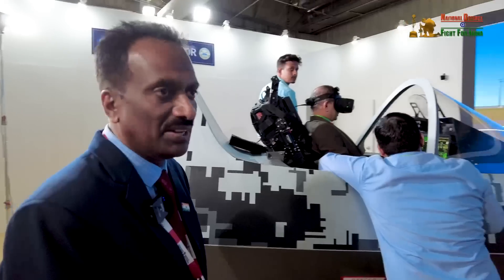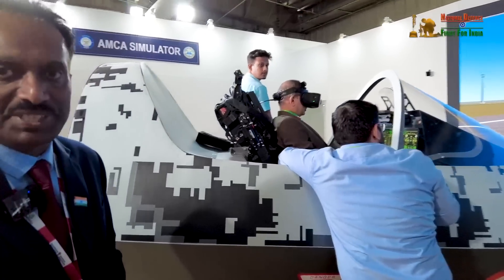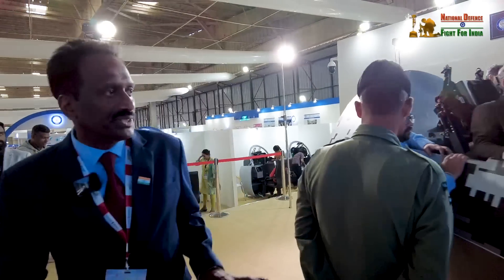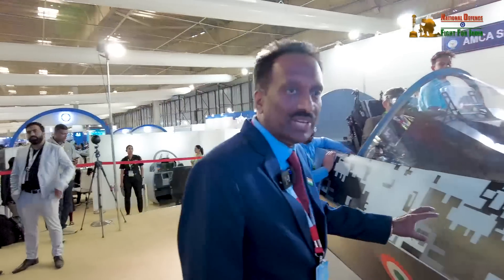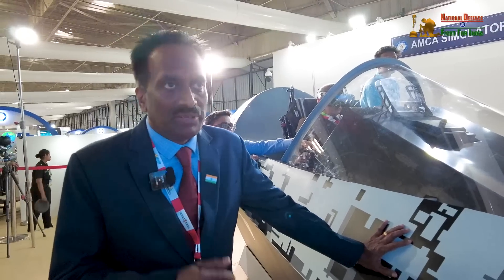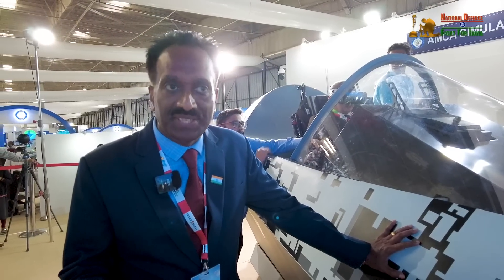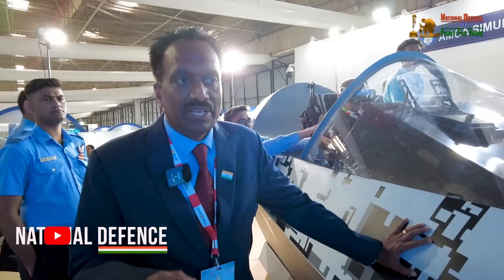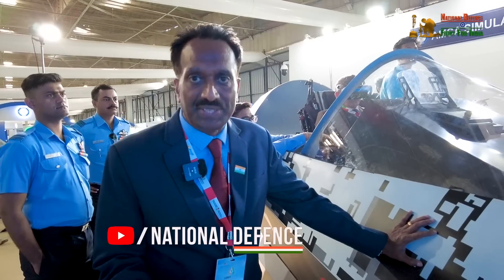What we are trying to focus on here is the new technologies that we are bringing into the AMCA aircraft. We wanted to reduce the cycle time because the speed of development is a very critical attribute which determines the success of a project. Here we are simulating the avionics of the AMCA. We have already crossed the CDR phase of AMCA. We are waiting for the sanctions, but the metal cutting has already started for the AMCA aircraft.